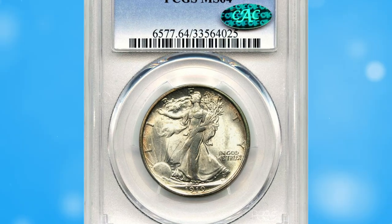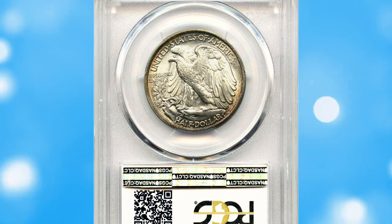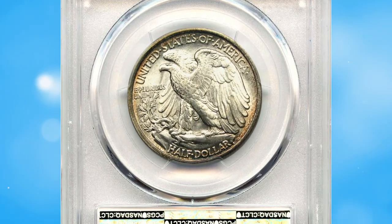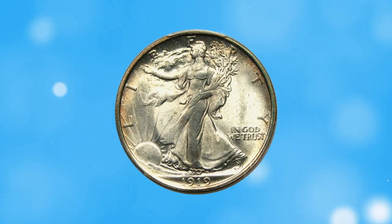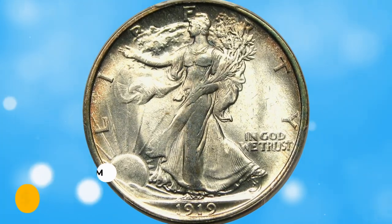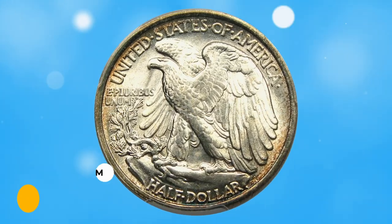Number 6: 1919 Walking Liberty half dollar in MS64 condition — a proven early Walker scarce date with pretty luster and attractive rim toning. This wonderful gem sold for $5,250.